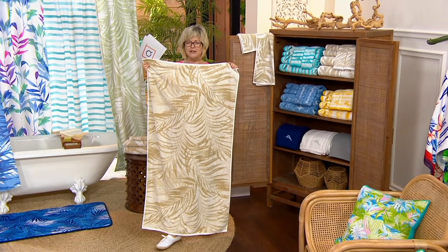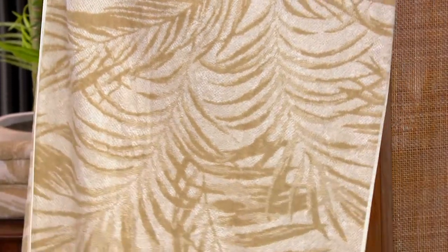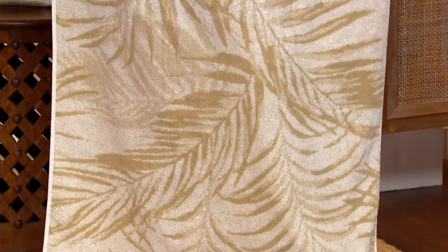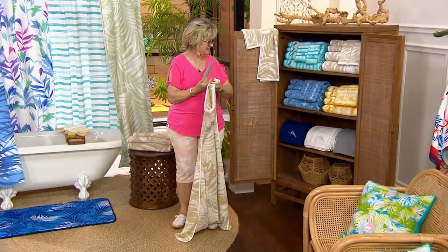These are definitely not the towels that your mother would say, 'Don't use those towels — they're only for looking at.' These are definitely towels you're going to love and use over and over again, and they'll just make you smile with these fun designs. I just love them.